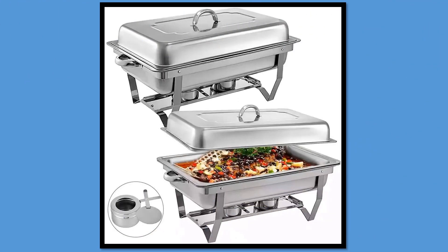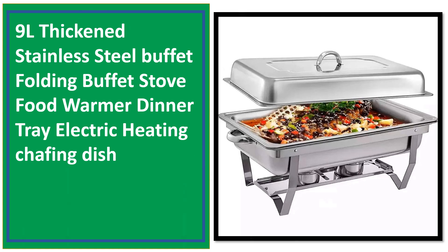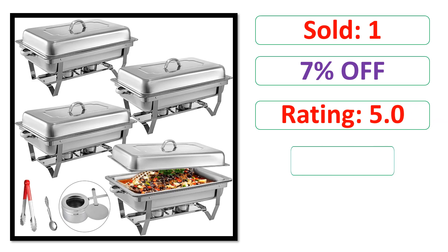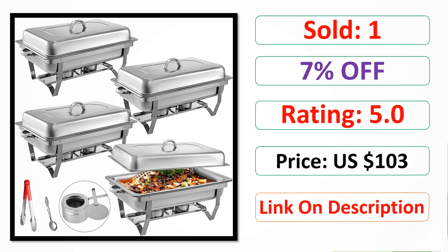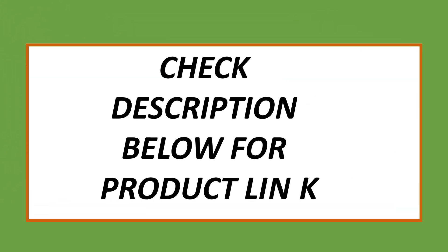At number 1. Sold. Percent off. Rating. Price. At number 1. Sold.